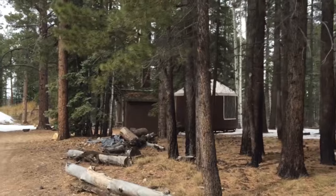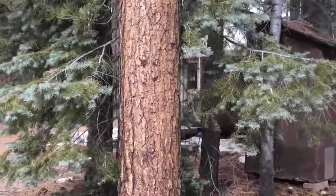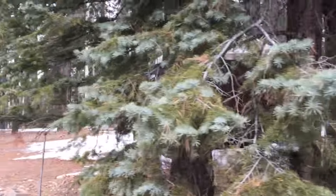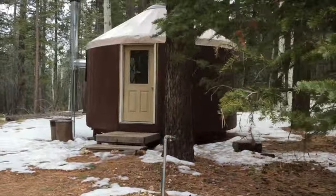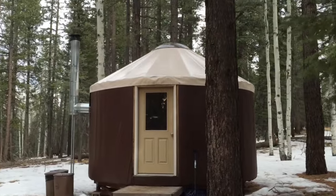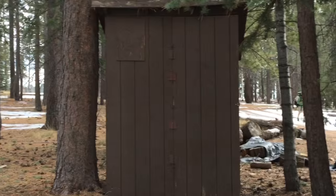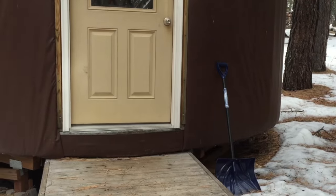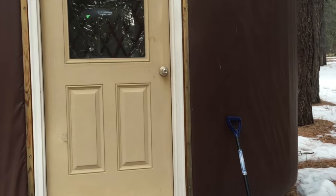Soon the yurt will come into view. Coming into the yurt — looks pretty palatial. There's wood storage, a snow shovel, trash cans, and a picnic area with fire pit. Let's go check it out.